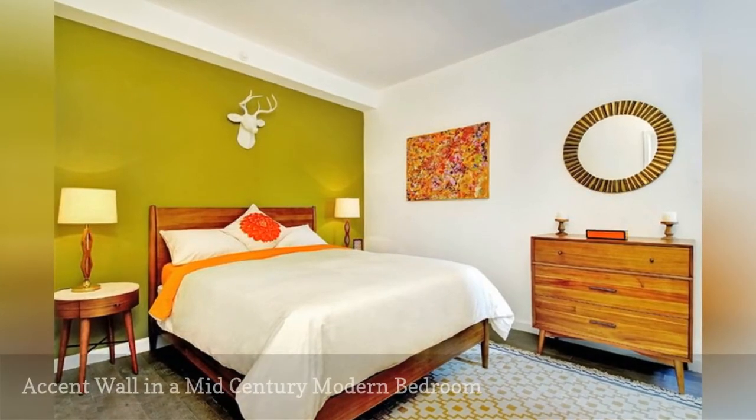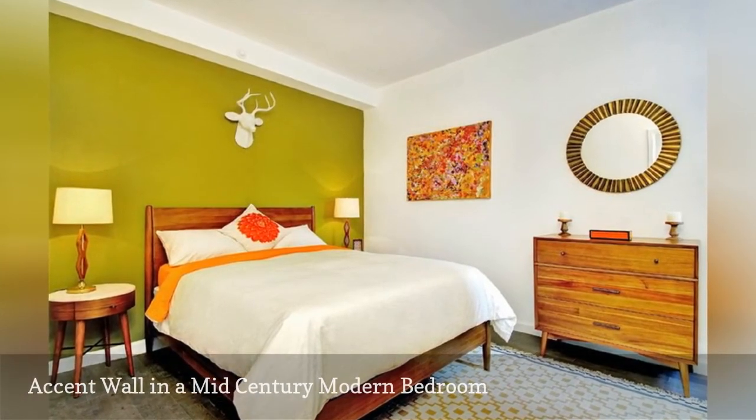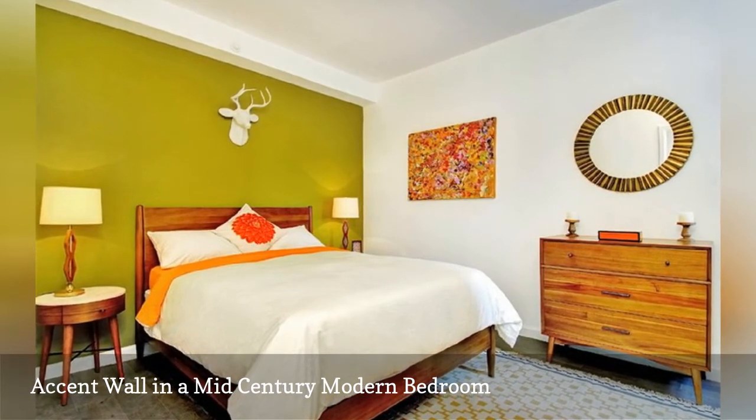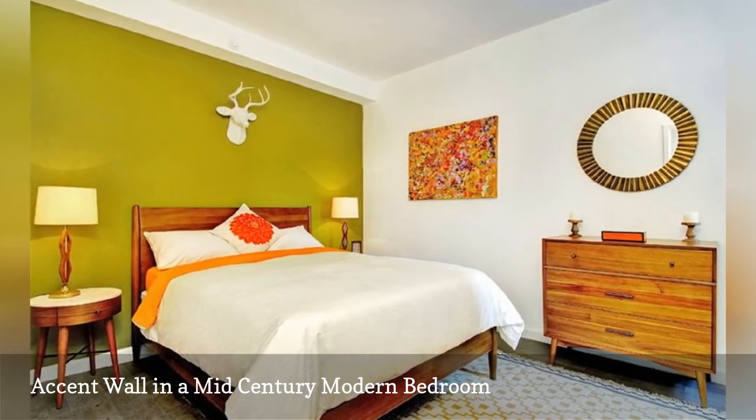This stylish mid-century modern bedroom shows off a wonderfully retro chartreuse accent wall. The rug and abstract artwork tie into the wall color and add balance to the space.